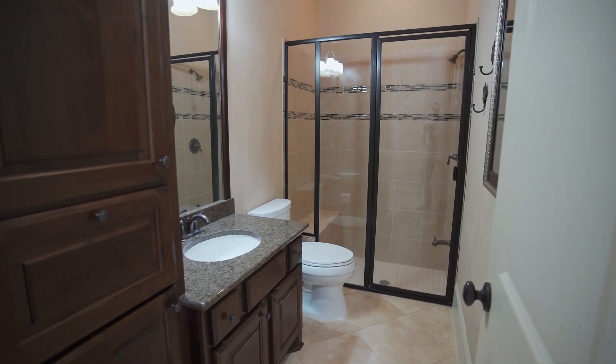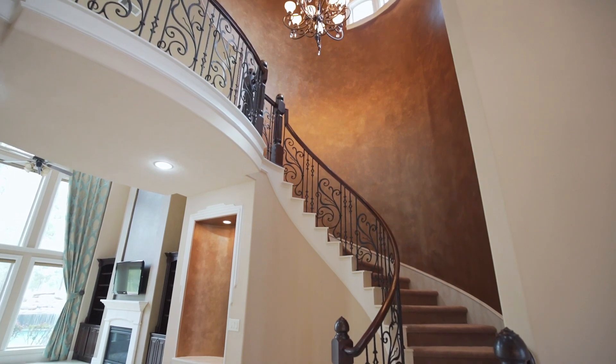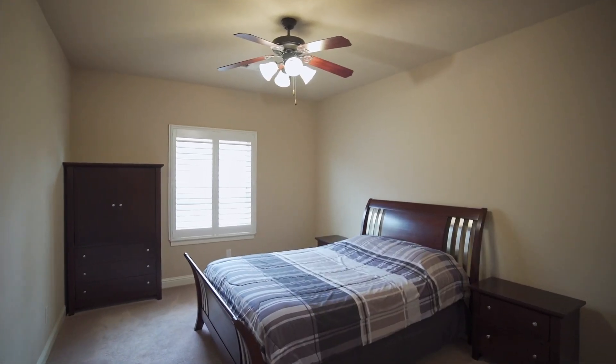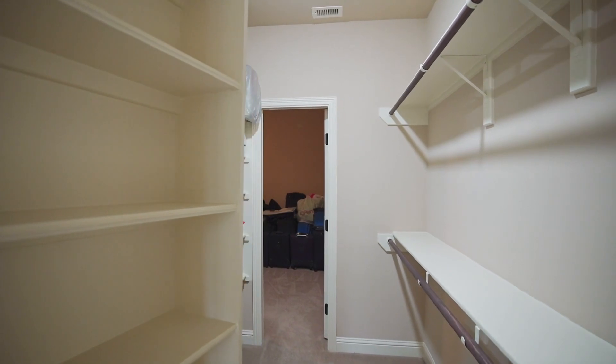On the opposite end of the home is a guest suite with full bath and bonus flex room. Upstairs you'll find three additional bedrooms with walk-in closets, a spacious media room with projector and screen included, and a hidden bonus storage room.